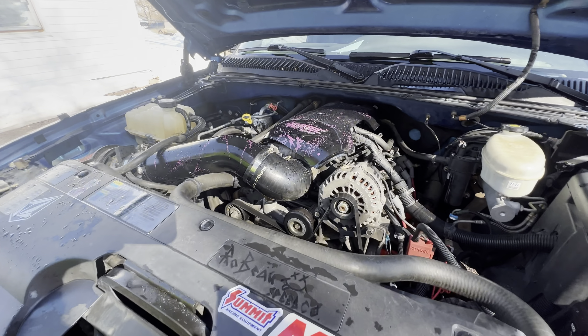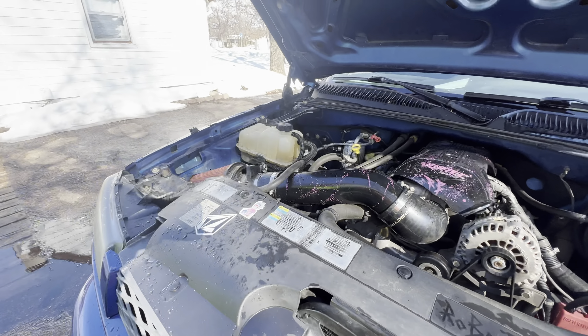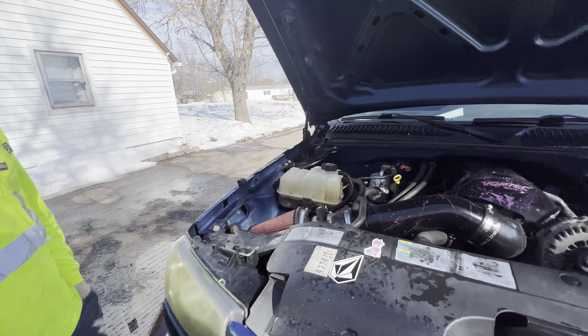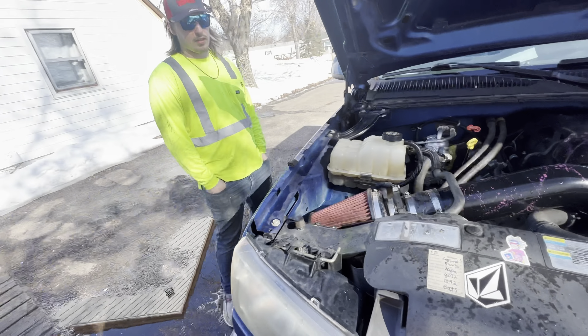It's got a Stage 4 VTR cam, ported and polished 317 heads, and headers on it — Speed Engineering full exhaust. High-pressure oil pump, just the basic full bolt-ons, 10-inch fans for those. And still all-wheel drive.